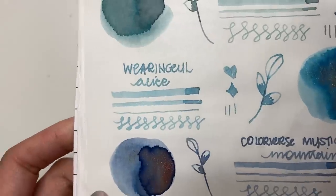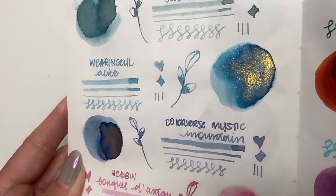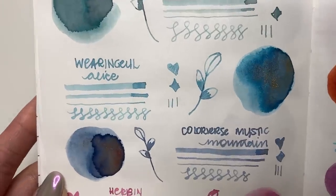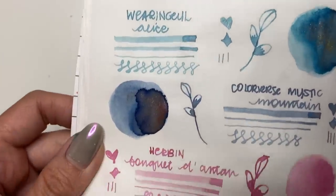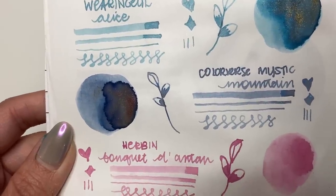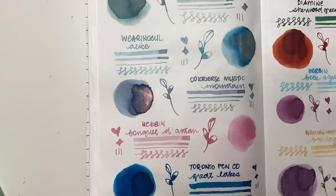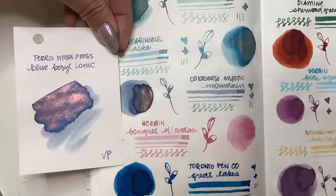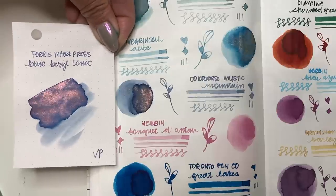And then Wearingal Alice in Wonderland — you can see that gold shimmer; it doesn't show as much in the writing sample because of when I dipped my Kakimori nib, but look at the swatch — fantastic! The base blue is very similar to Celadon Cat and Storied Blue. Then Colorverse Mystic Mountains — this reminds me a little of Ferris Wheel Press Blue Barrel Tonic; it has the blue base and similar rose gold shimmer. Very, very pretty.